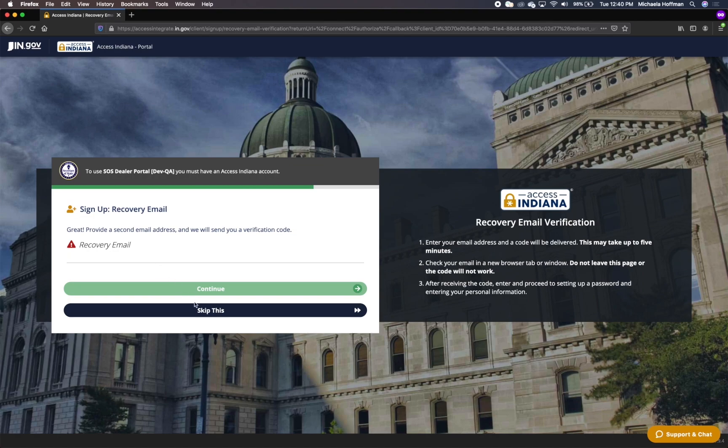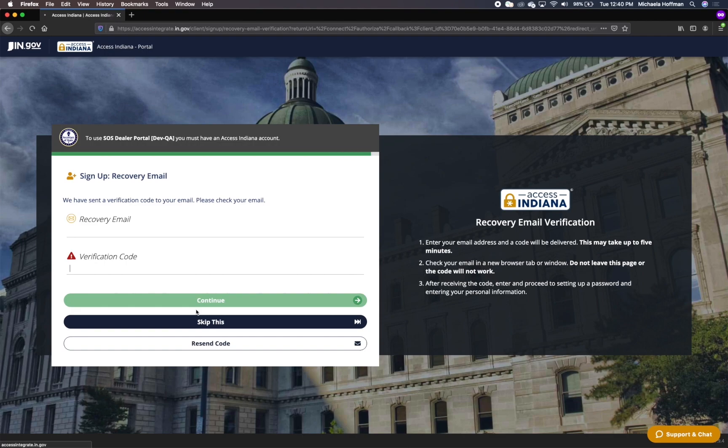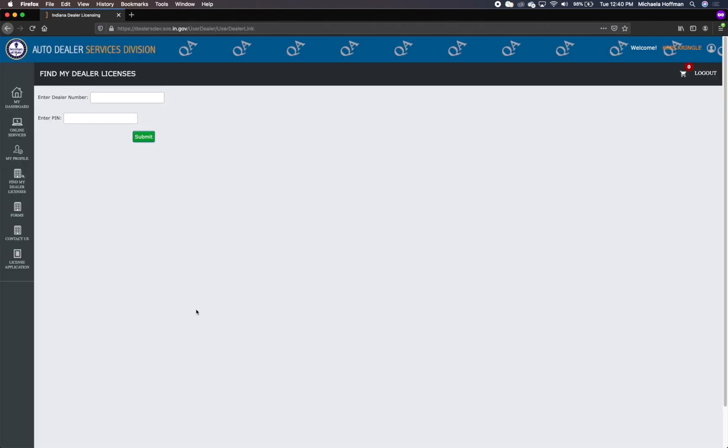Enter a secondary email and click Continue. The system will send the secondary email a verification code. Go to your email to get the code. Be sure not to close this tab to access your email — open your email in a different tab or from your mobile device, then return to this tab to enter the verification code. Click the Continue button. Once complete, you will be directed to the AutoDealers dashboard.